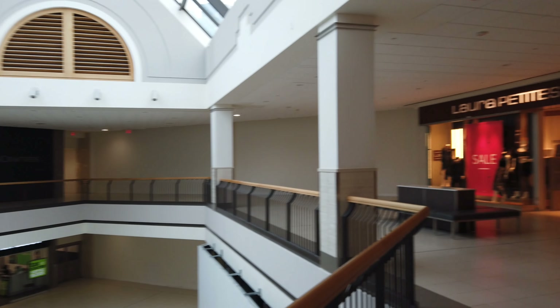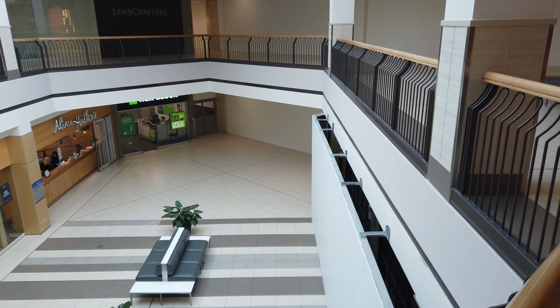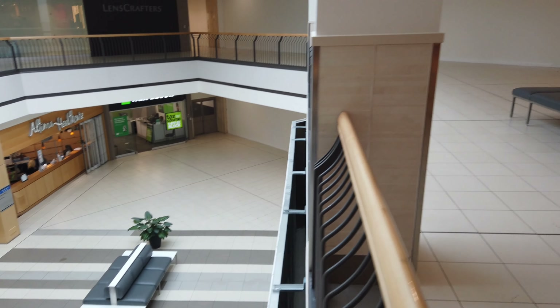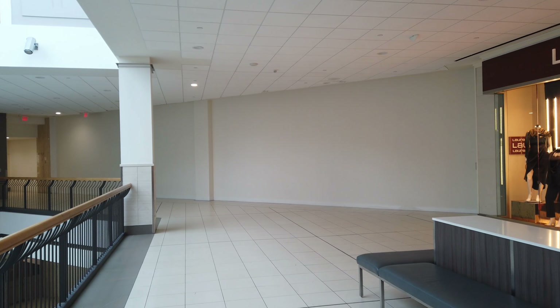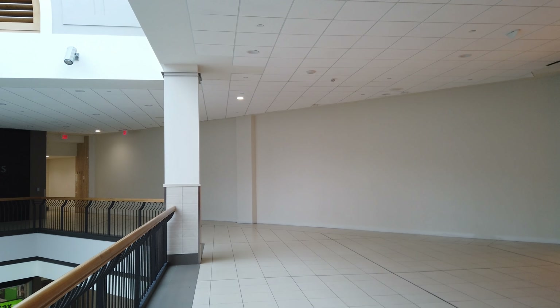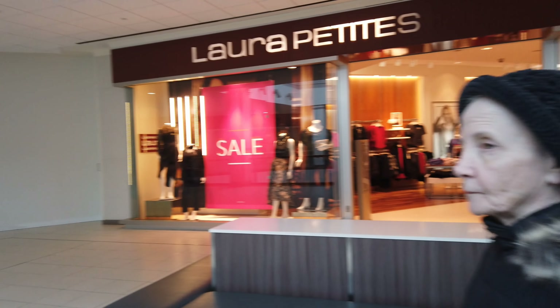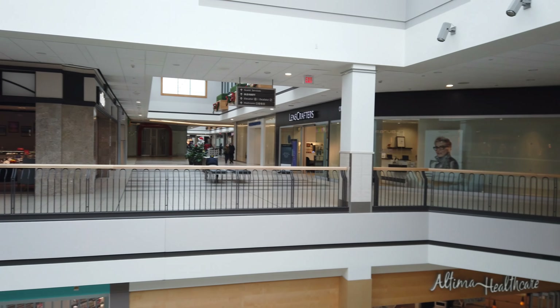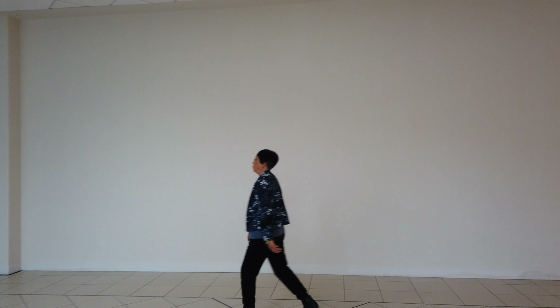Interesting spot here — Laura Petit's on the right. Above and below you can see up here, and of course up here this is where Sears used to be. Sears Promenade — this is where we met all those years ago. Hard to believe. Holy cow, this was all Sears here — big entrance.